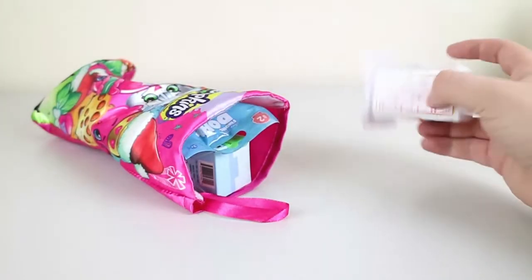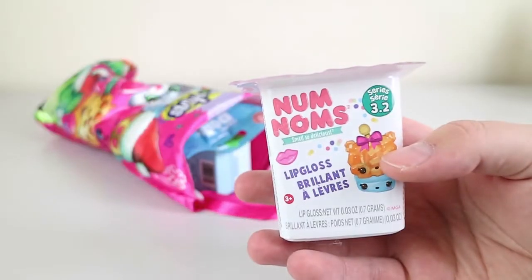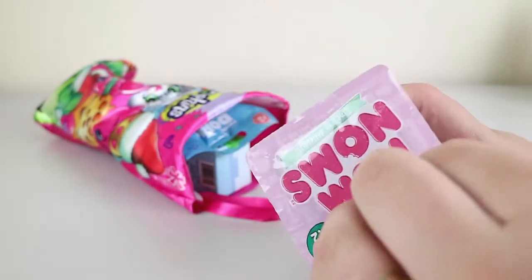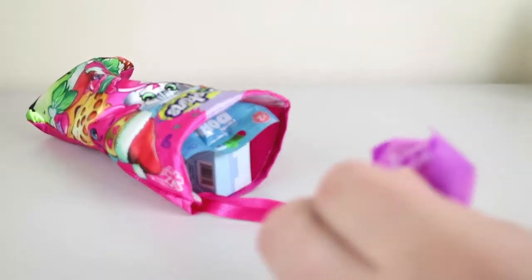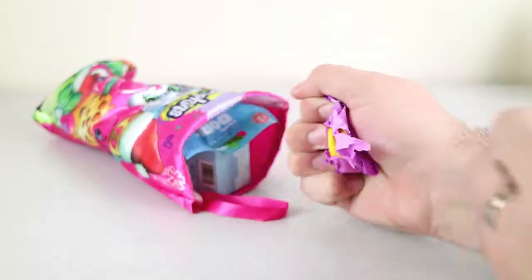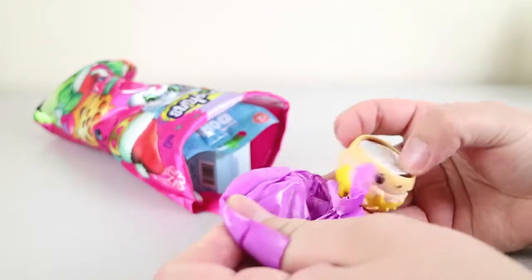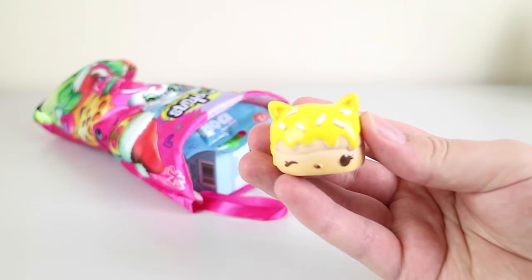Shall we jump right in and start with the Num Noms? So here we have a Num Noms Series 3.2. I'm not going to go into the codes — everyone's probably seen those. Series 4 is already out and we've got some videos up, go check those out. We have someone very, very yellow — it looks like a donut.